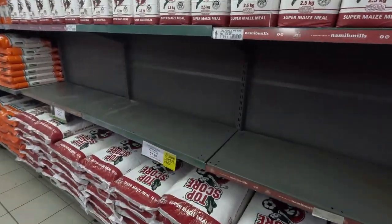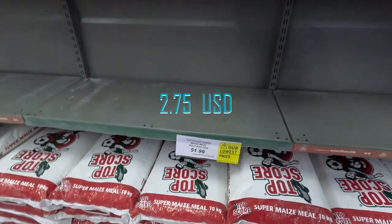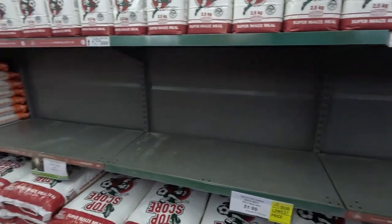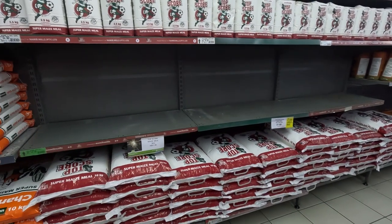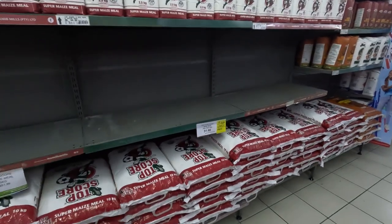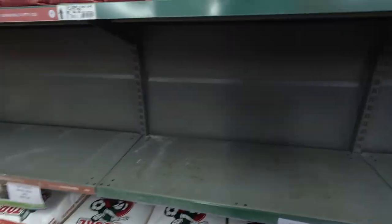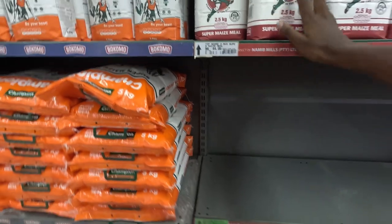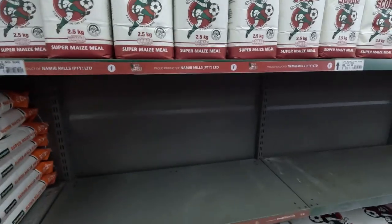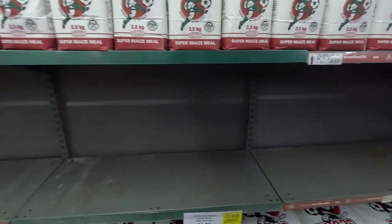Yeah, this is what I'm looking for — maize meal. This one is 51.99 for 10 kg. Let me check the 5 kg. They're only left with this one — Champion Super Maize Meal — but no, I wanted 5 kg Top Score. We have to go to another supermarket because here they don't have the 5 kg Top Score. Yeah, we have to go to another supermarket.